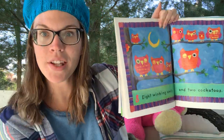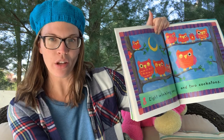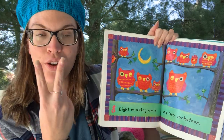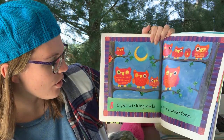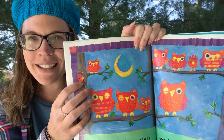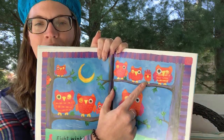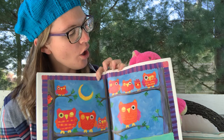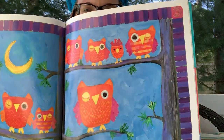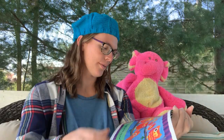Eight winking owls — everyone show me how you wink. Close one of your eyes, that's how we wink. Eight winking owls and two cockatoos. Where'd they go now? I see one, and friends, look where this other one's sitting — he blended in with the owls! That is so crazy. What color is the cockatoo? Red. Is the cockatoo winking? No, just the owls. Silly.